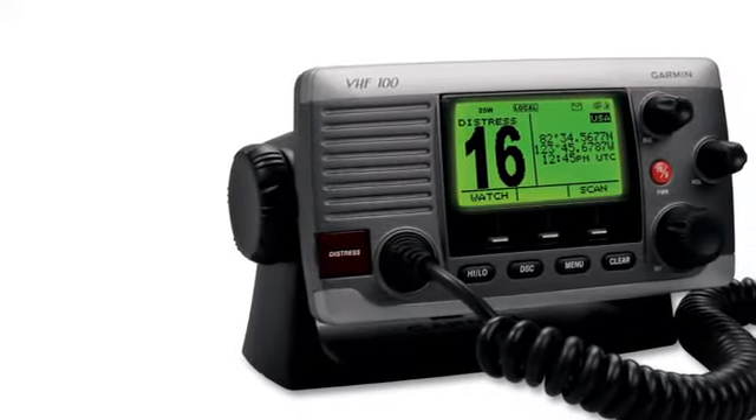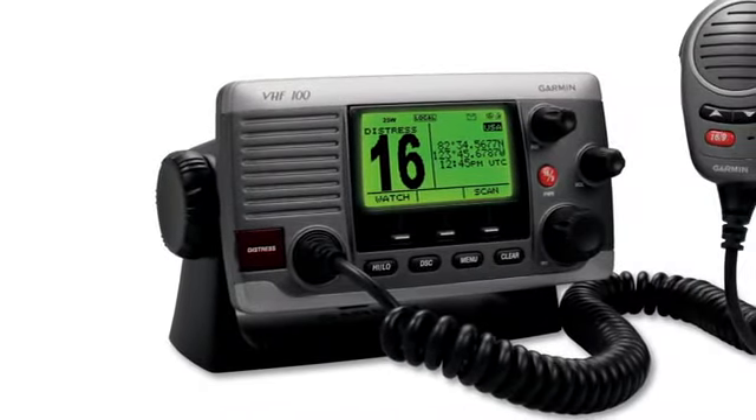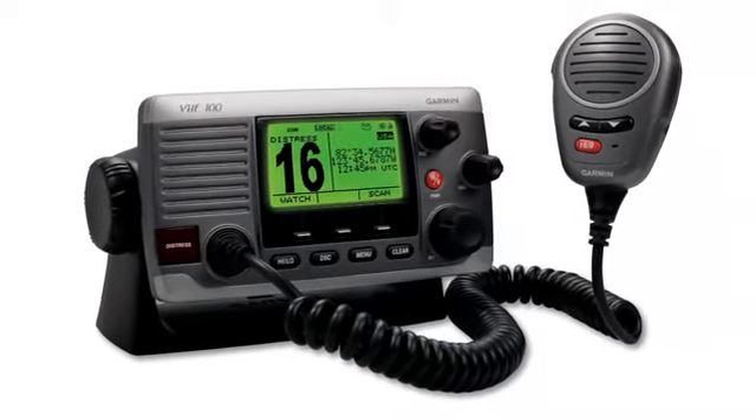The VHF 100 is Garmin's entry-level radio, offering 25 watts of transmit power and Class D DSC capabilities with NMEA 0183. Our flagship radio, the VHF 200, adds premium capabilities, including NMEA 2000 connectivity for easy installation and integration to Garmin's marine chartplotters.